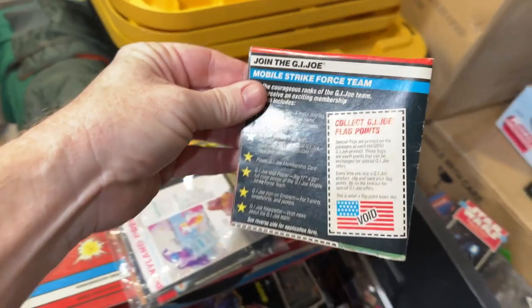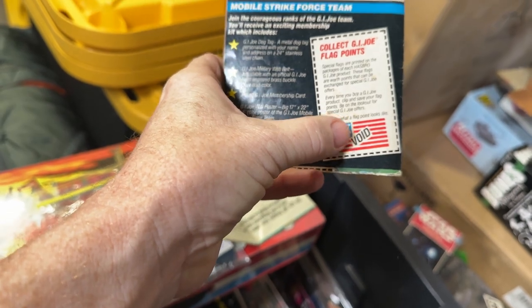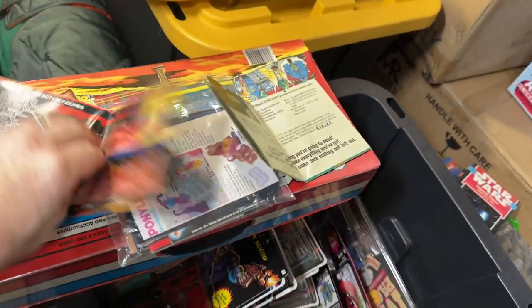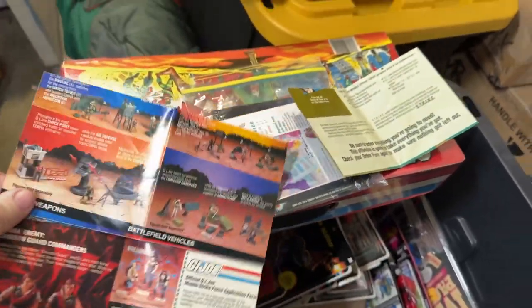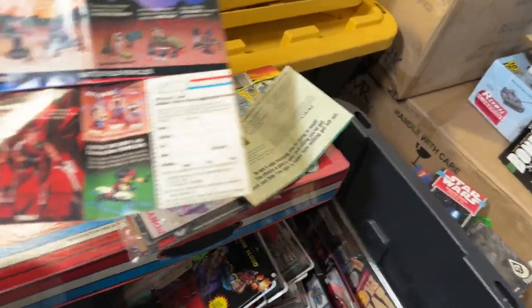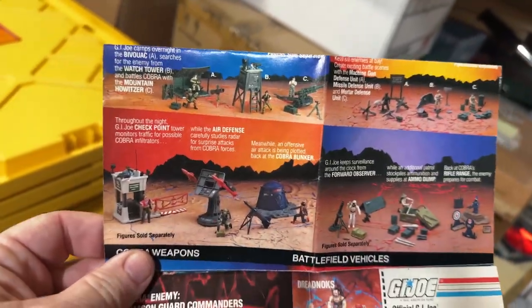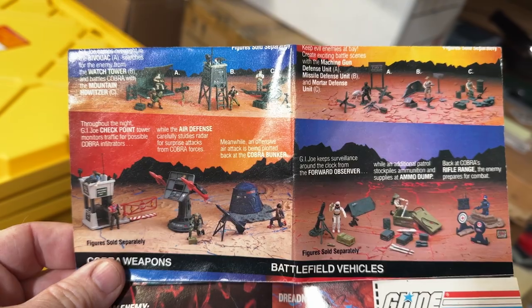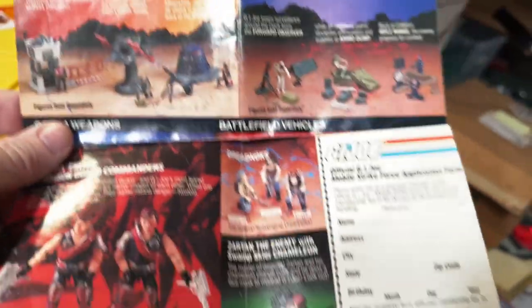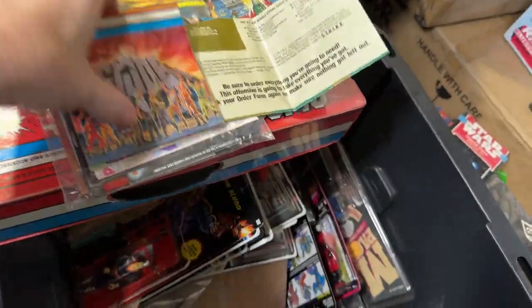So here's what I mentioned earlier — if you're not familiar, these are the flag points. Each figure and vehicle had these little points on them. And then you would look through the catalog of the mail-aways and send off with a really small dollar amount. With the flag points you'd get these mail-aways. A lot of these in this particular brochure, we have the boxed versions we just went over. Pretty neat to see that we have the boxed version as well as how they were advertised in the brochures.